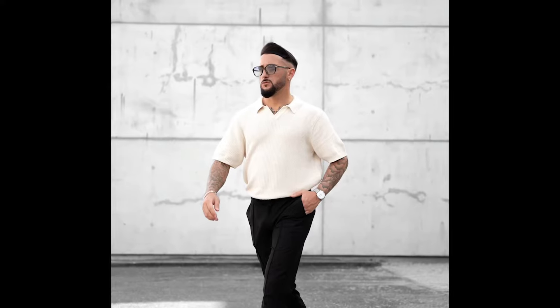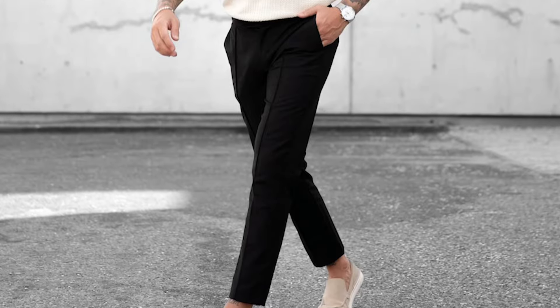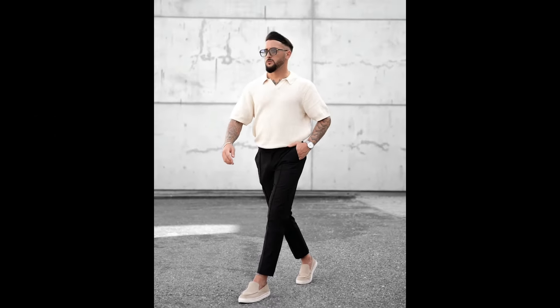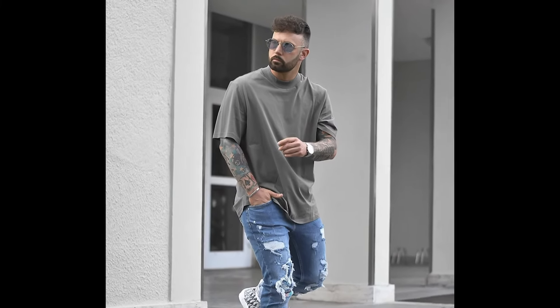Next you can try a blue t-shirt with blue jeans and black and white sneakers. Next you can try a grey t-shirt with blue jeans and black and white sneakers.